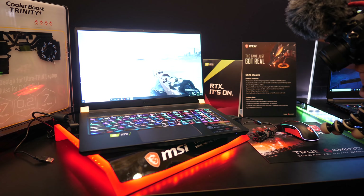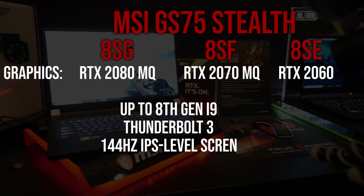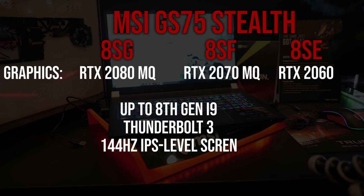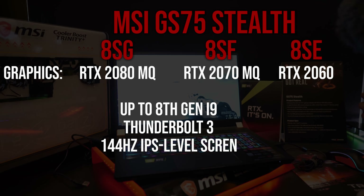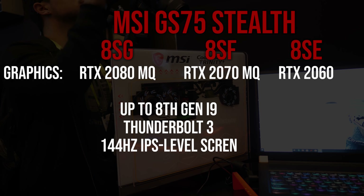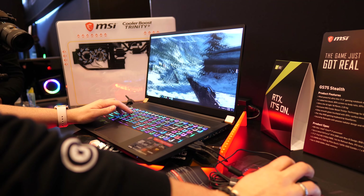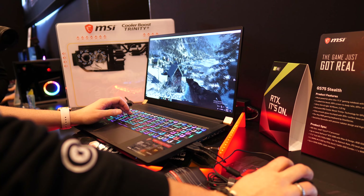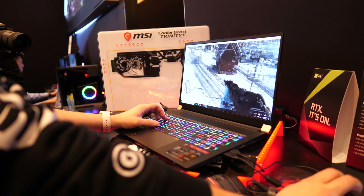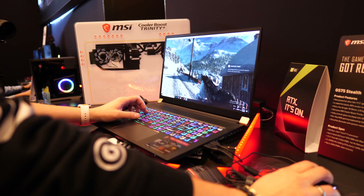From the specs that I was given, it will be available in three models: the 8SG with RTX 2080 Max-Q graphics, 8SF with 2070 Max-Q graphics, and 8SE with RTX 2060 graphics. For the CPU they noted up to 8th gen i9, so the 8950HK. I presume there might also be an i7 model, but it doesn't appear to be fully specified yet. I'm very interested to test out how hot the i9 and 2080 Max-Q combination would get in such a thin build — these are top-end specs after all.